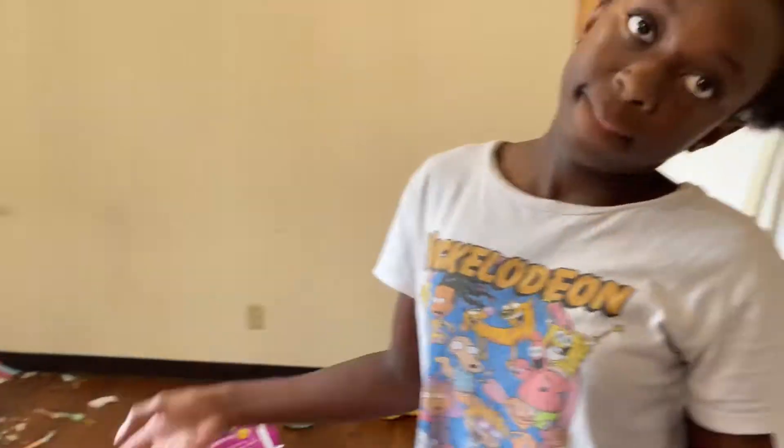Last but not least, the kitchen. There's Ariana. We've got a mess to clean up.